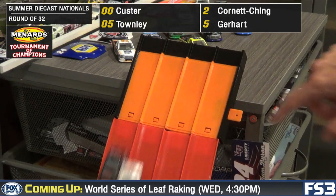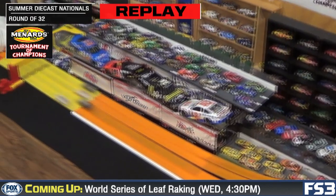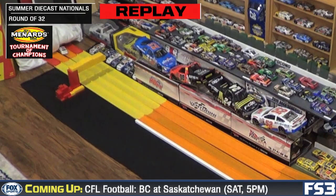First four cars are in the gate and away they go. Down to the stripe and Cole Custer will win on the far inside lane, barely holding off Bobby Gerhardt. Tight race. This one's going to go to Cole.